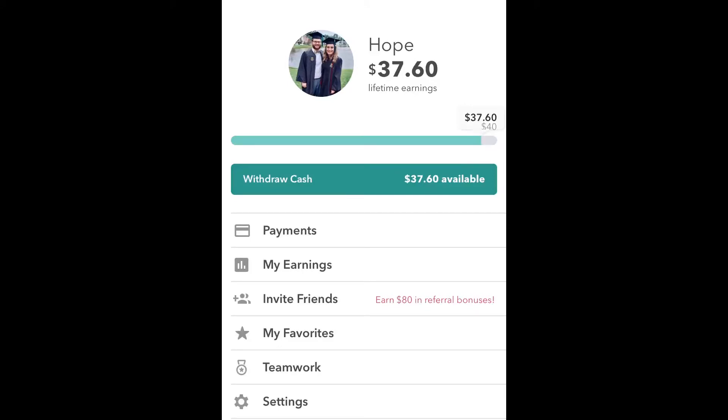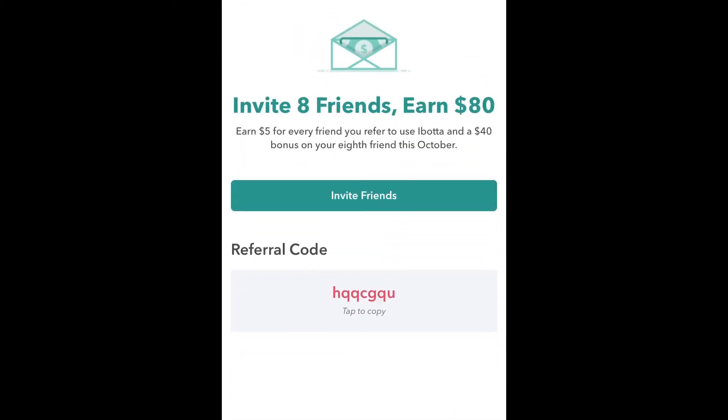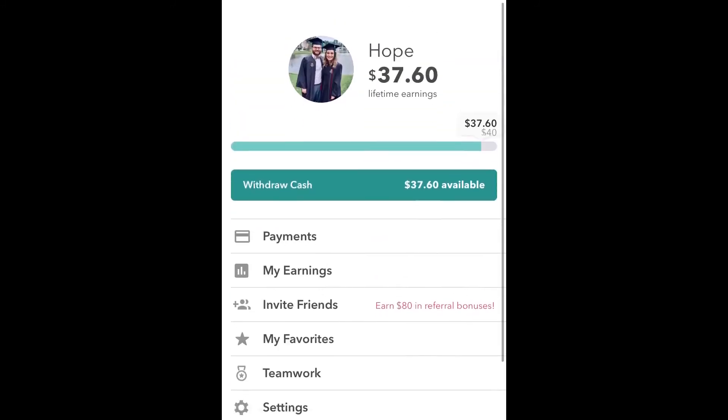If you're at all interested in this, definitely use it. Use my code - I'm gonna give it to you right now. Here's my code: it is HQQCGQU. Make sure to use it whenever you download this app to help me out, and also because I'm trying to help you guys out. And you have to make sure that when you use this code you actually redeem a receipt, because I don't get credit if you don't actually do a receipt. Like I said, you can even do the 10-cent minimum just to test it out.